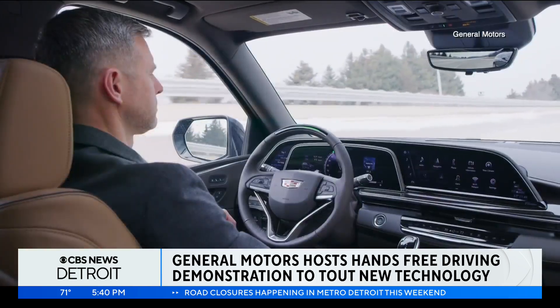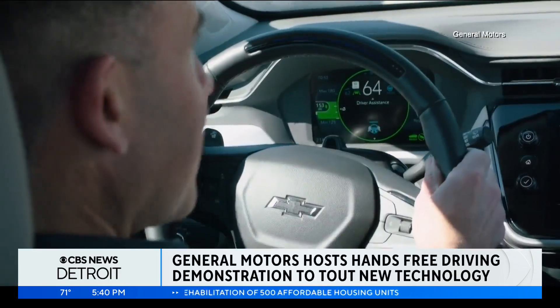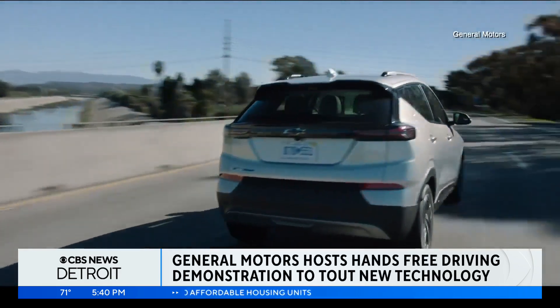From our initial launch in 2017 on the Cadillac CT6, we surveyed quite a few of those folks, and what we found is that over 85% of those customers said now that they've experienced SuperCruise, they absolutely need that technology in their next vehicle. So it truly is one of those features that once you've used it, you can't live without it.